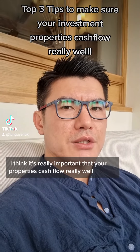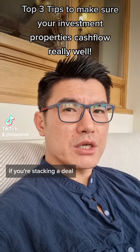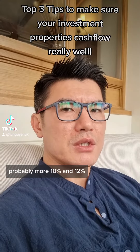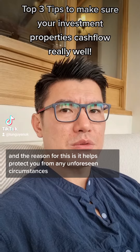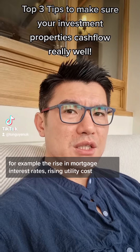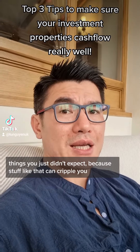It's really important that your properties cash flow well if you're stacking a deal. You should be aiming for at least 8% minimum, probably more like 10 or ideally 12%. The reason for this is that it helps protect you from unforeseen circumstances — for example, a rise in mortgage interest rates, rising utility costs, anything like that you didn't expect, because those things can really cripple you.